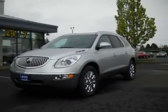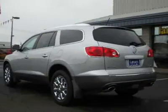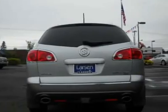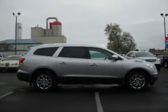Ask your dealer for additional savings such as factory incentives and rebates. Check out our online purchase process at www.larsonmotors.com. Prices after factory incentives and rebates.